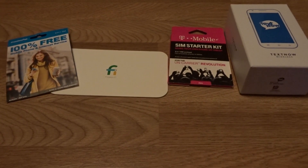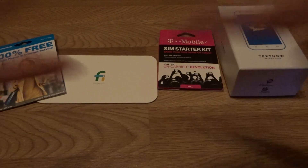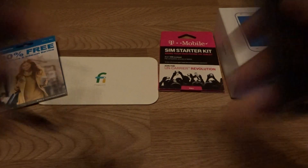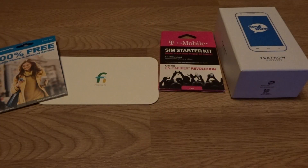Hey what's up, this is your boy Two Phones back again with another video. Two phones — Samsung and Apple. I'm just playing, but yes Android and iOS.